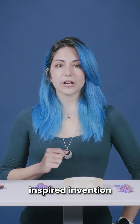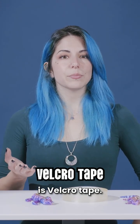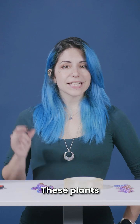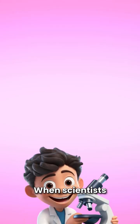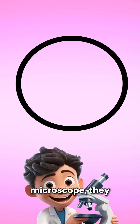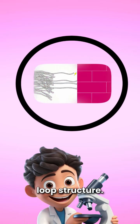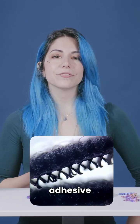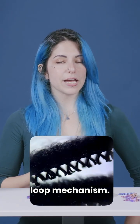Another amazing bio-inspired invention is velcro tape. A man was tired of seeing his dog come home covered in burdock plants. These plants have tiny hooks that cling to fur. When scientists studied them under a microscope, they found the hook and loop structure — that's how they came up with velcro tape, a super handy adhesive that uses the same hook and loop mechanism.